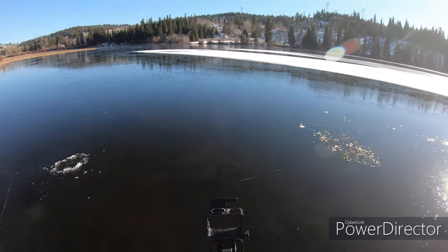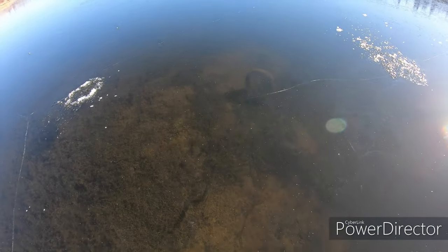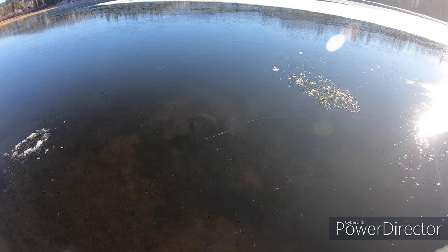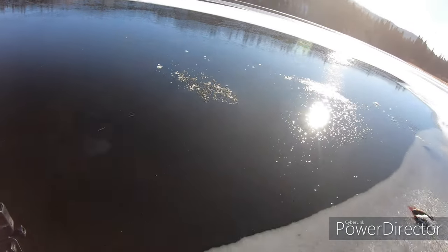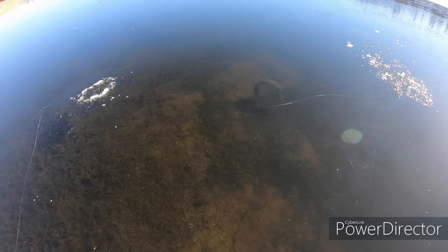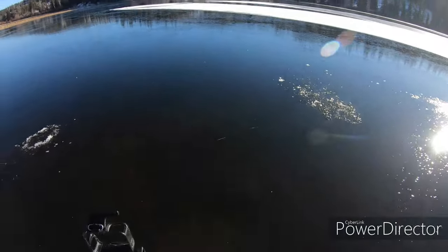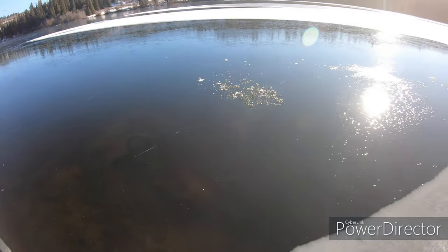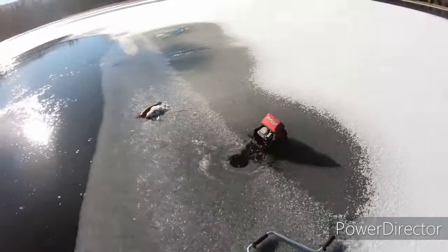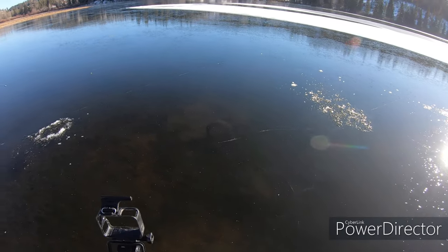I'm going to fish shallower here — there goes another one, a whole bunch. Can you see them down there through the clear ice? I might have been down too deep. I was in ten feet of water and these guys are scooting through in like three to four feet of water right here on the edge. So I'm set up in about five feet just off this edge. It's funny — my hook was down there but none of them came to it. I'll start jigging and see what happens.